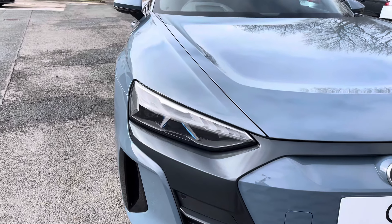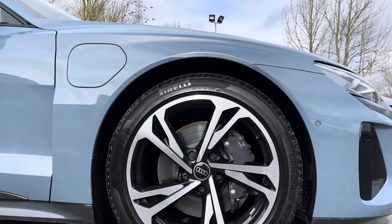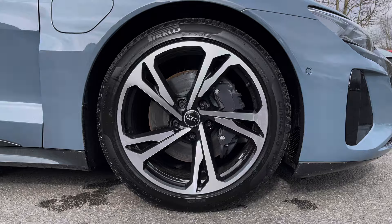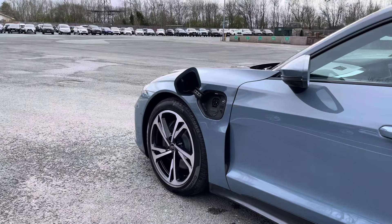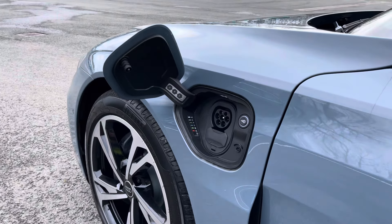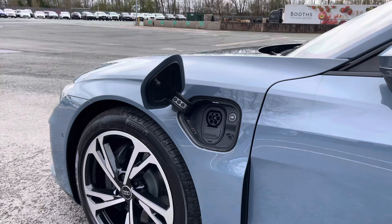Some of the key exterior features include the striking matrix LED headlights, the gorgeous optional 20-inch 5 twin-spoke offset design alloy wheels, as well as the sleek gloss black window trim and rear privacy glass. The Type 2 CCS charging port allows this e-tron GT to go from 0 to 80% charge in just 24 minutes with a 350 kilowatt ultra-rapid charger.